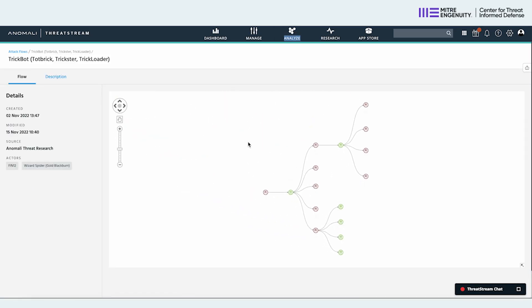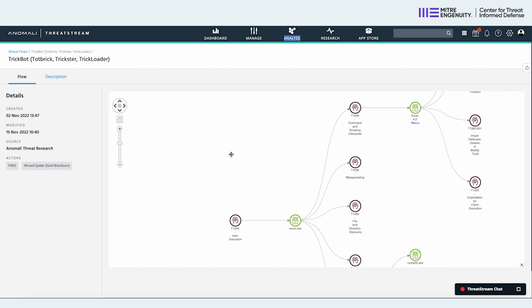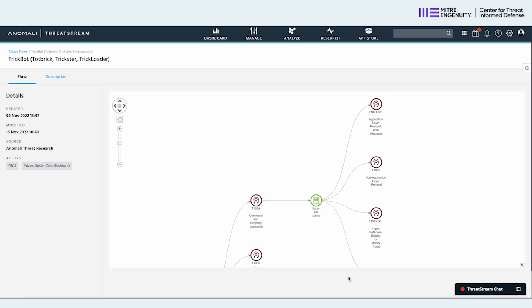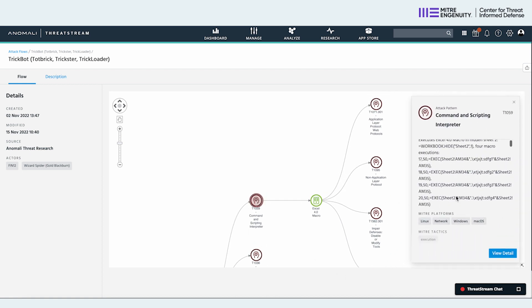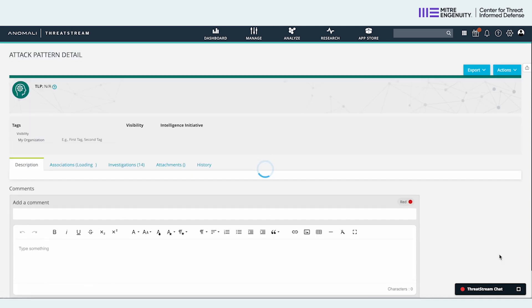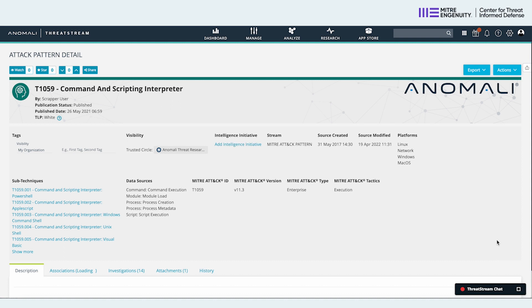A picture is worth a thousand words. The attack flow project recognizes the huge value of an enriched visual expression of an attack that shows its progression, its logic, its success and failure factors in a navigable and interrogatable format. Those last two pieces are really, really important. It's not a static picture — it's a picture that you can actually interact with.